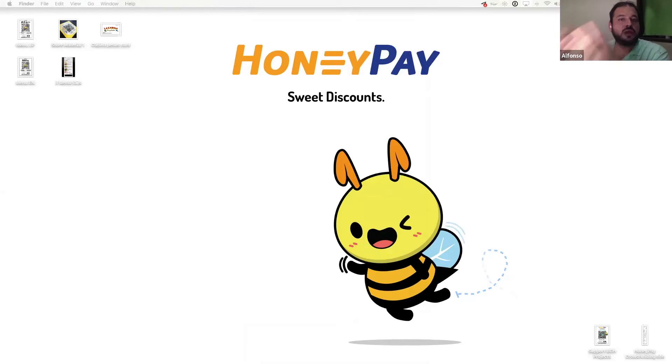HoneyPay is your digital waiter — a digital menu tied into a point card. The digital menu allows you to have fewer employees, reducing your costs. The point card brings people back. It is proven that up to 60% of people consider returning to a place if they already have discounts in place. This is HoneyPay with discounts — a BCH project.